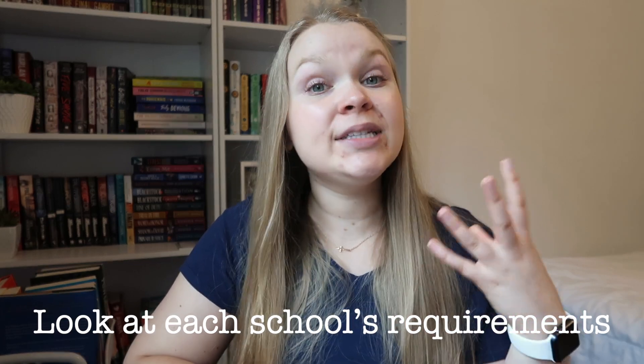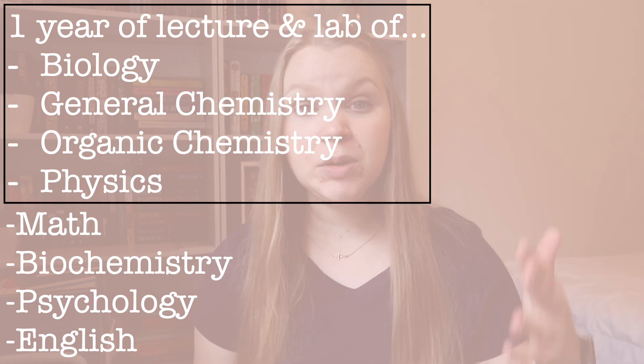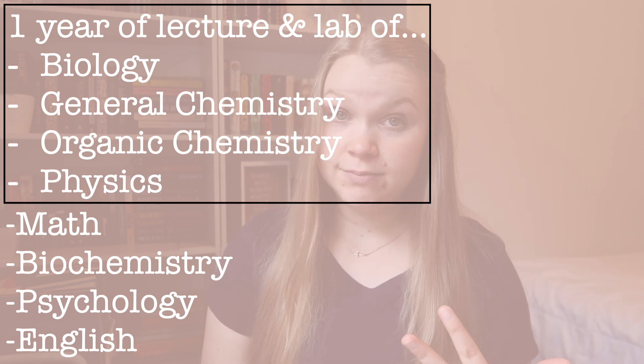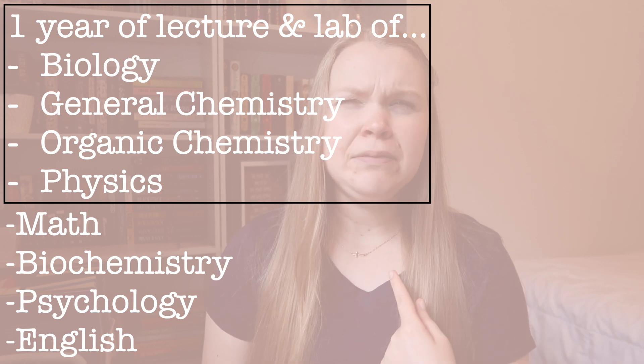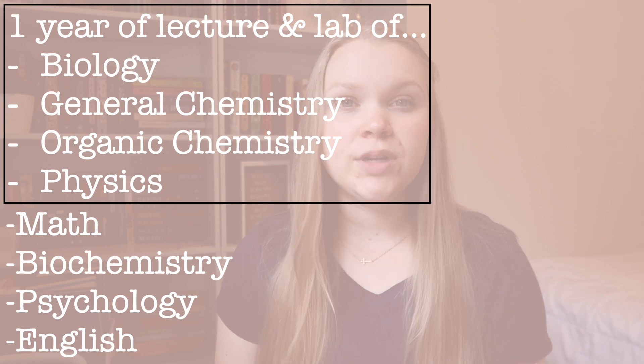So which classes are required? I would suggest you look at each school's requirements because some schools do vary. I was looking at about four different schools in Georgia, and there were a few courses that were different between them. I'm going to list a few of the basic ones. You're going to need one year of lecture and lab — normally two semesters — of biology, general chemistry, organic chemistry, and physics. Some schools require math; my school required statistics and pre-calculus, and some schools even require calculus. Biochemistry, psychology, sociology, and English are also required at most schools.